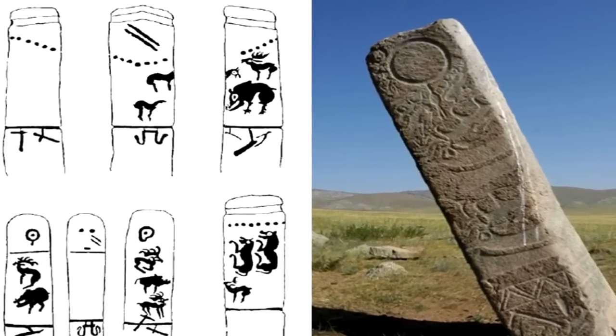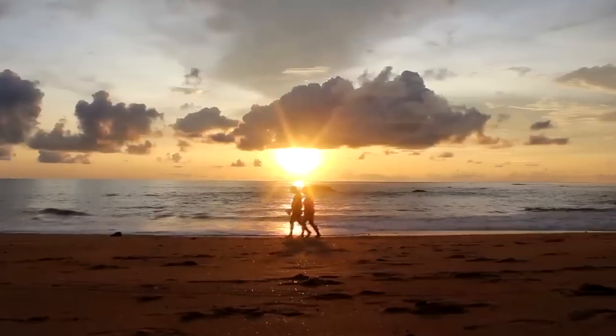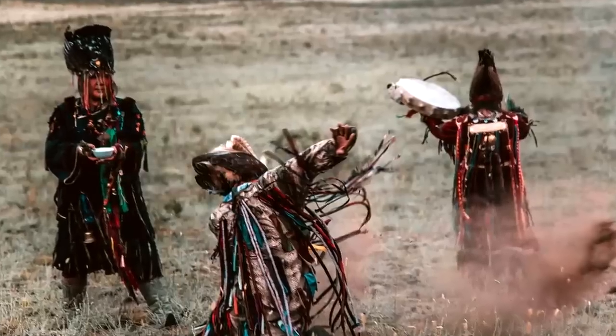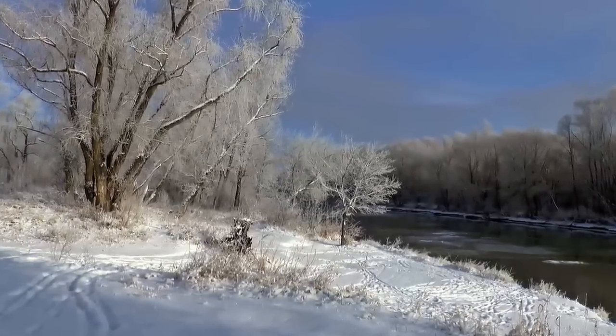The older stones have basic, cartoonish reindeer carvings on them, while the more recent ones show an improvement in the quality of the artwork. The later reindeer are accompanied by images of the sun, which might imply a connection with shamanistic practices in Siberia, within which both reindeer and the sun were sacred.